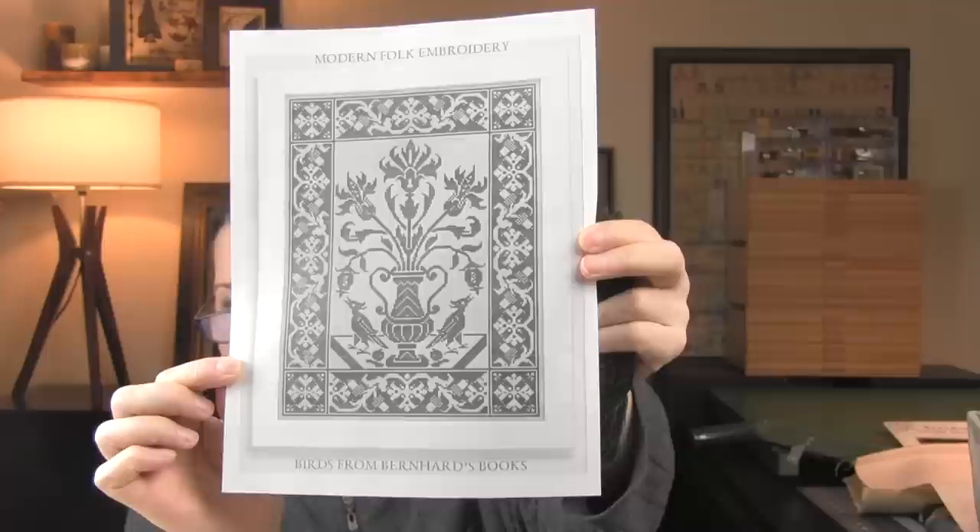The next three are also Modern Folk Embroidery. First: Birds from Bernard's Books — I just have a black and white printout since I got it as a PDF. Gorgeous. Lots of people are doing this one. This was a fundraiser for Caroline, who is also Off The Grid Needle Arts, for her husband who was running the New York Marathon as a fundraiser for brain aneurysm research.